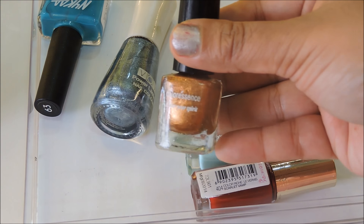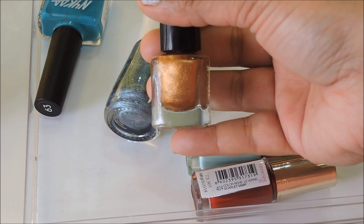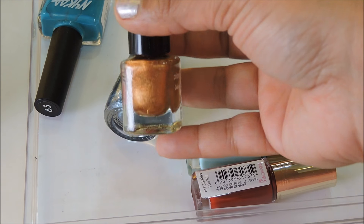The last Color Essence nail polish is M31 Current — a rustic, coppery orange color. It looks good for the summers.